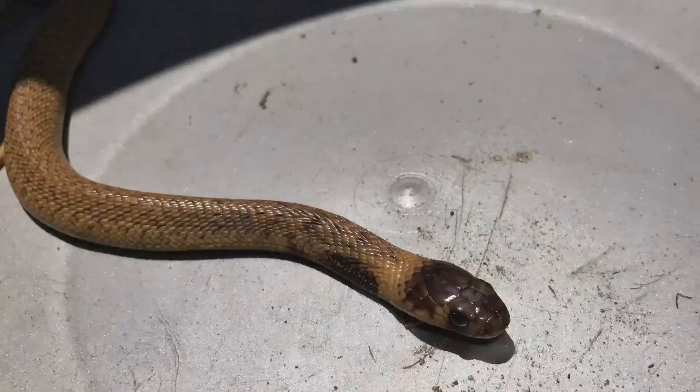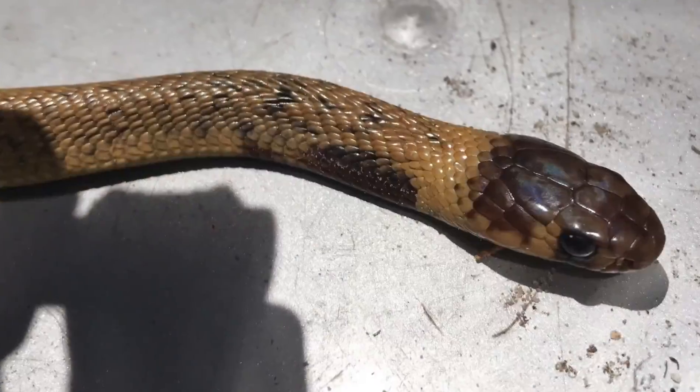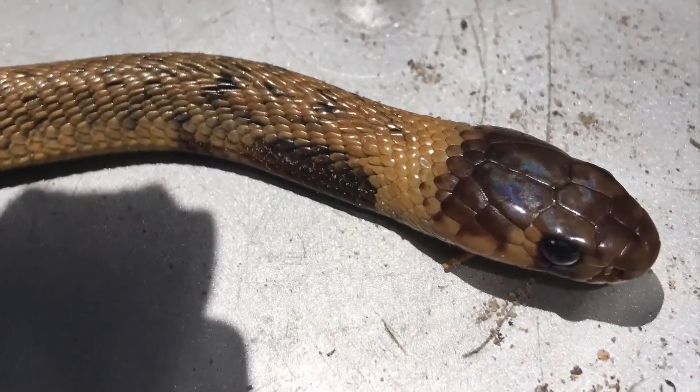Hey guys, Willem from Blauerburg Snake Rescue here. I just removed a very young, very small Cape Cobra from someone's place near Melchorstrand. I'm just going to show it to you quickly — it's got some very interesting colors — and then I'm going to release it.